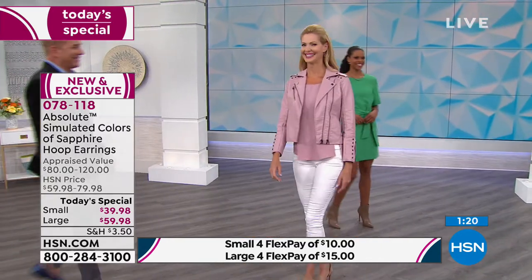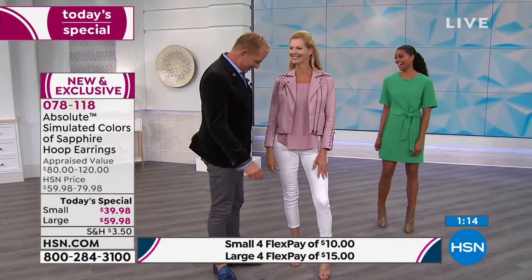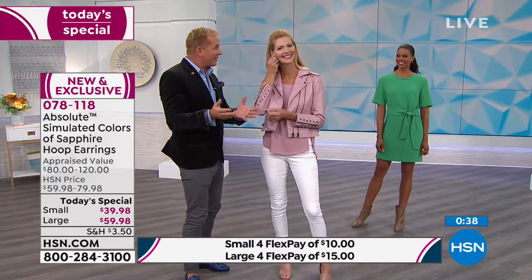Lynn is wearing the large and Victoria has the smaller ones. Would you take out one of your earrings for me? I want you to let the camera see the unadorned side of your face — give them the side profile. Fabulous cheekbones, wonderful makeup, her hair is perfect, but there's no sparkle. Now turn the other way and let us see what the earring does. Do you see how the earring picks up the color of her blush, the color of her eyes, the color of her lipstick, and how it aligns with her jaw and brings the light forward to her smile and her eyes? It's just magical. I wanted you to see the before and after.